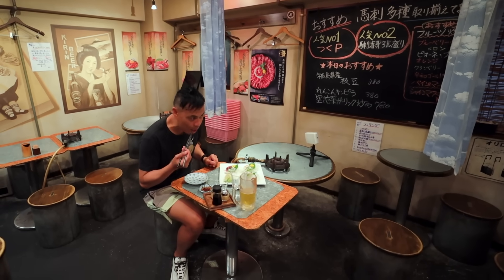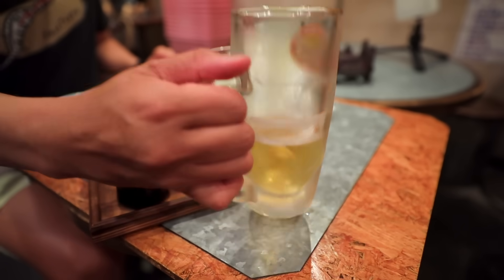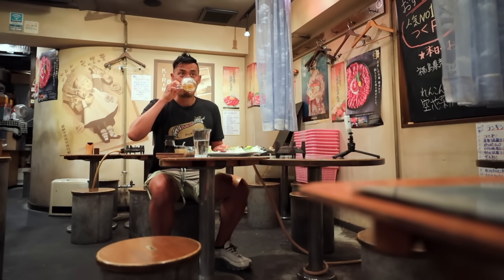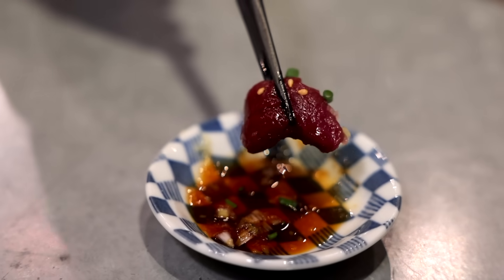So although this is a Basashi horse meat izakaya, the shop also provides other foods to go along with your drinking style. But if you are here, rest assured that they've got high quality horse meat, air shipped directly from Kumamoto, which is known for its fresh horse meat.